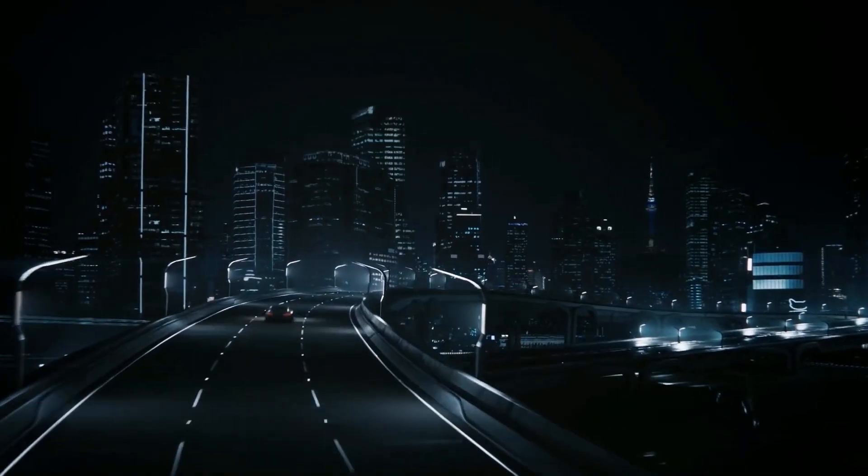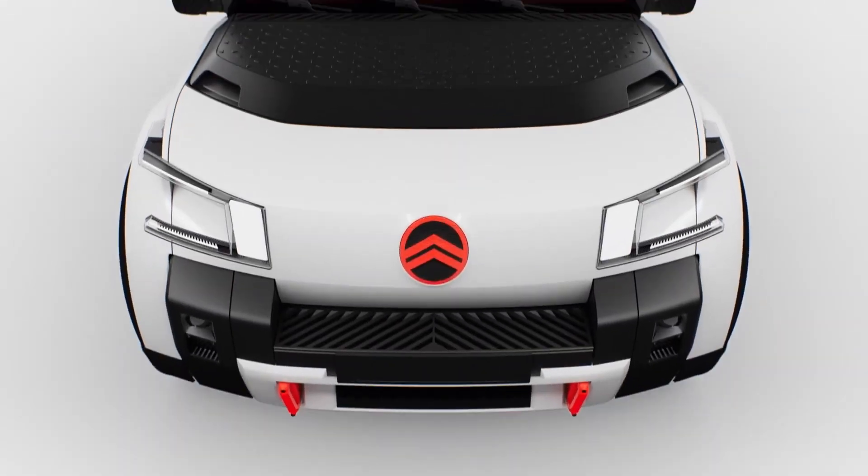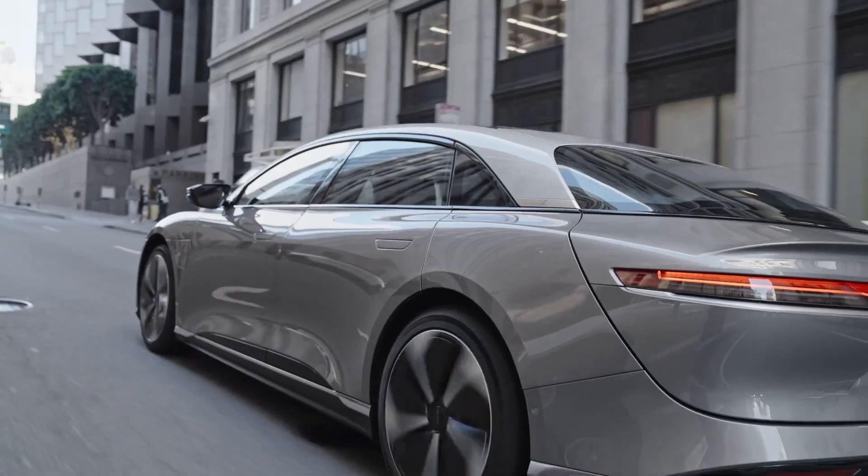Ready to hit the streets with electricity? Buckle up, because there are 15 full-sized EVs that just might sizzle your bacon.